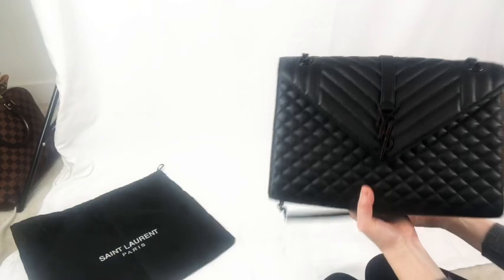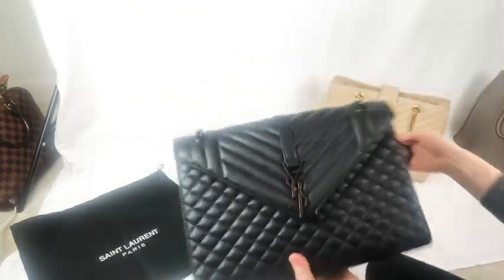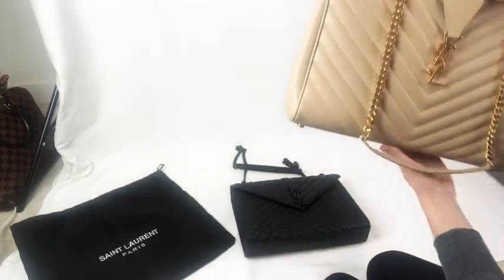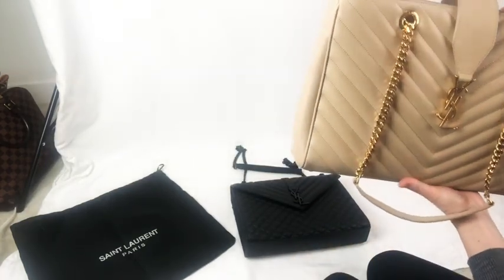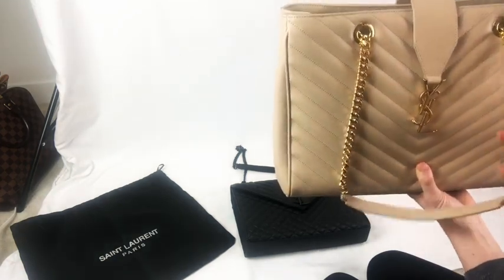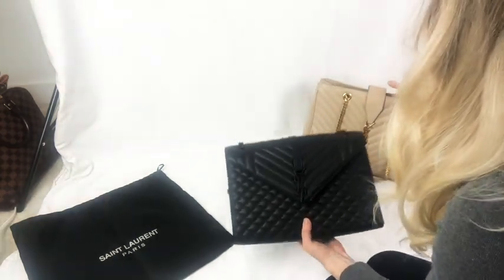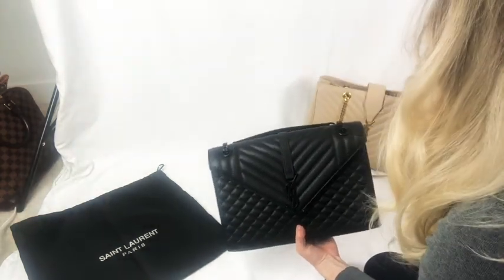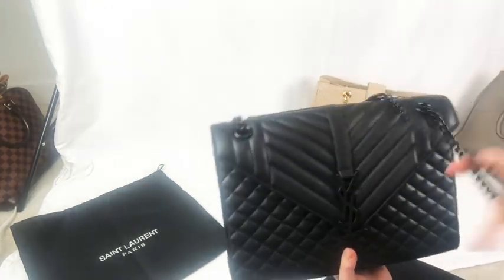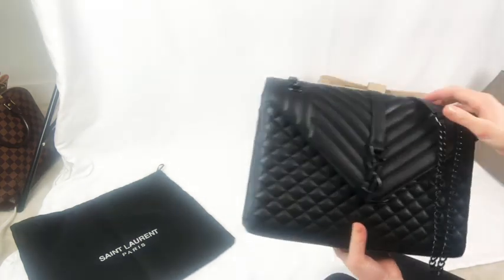Now, I don't have the same model authentic YSL envelope bag to compare it to, but I do have an authentic YSL tote here. The chain on the authentic tote just feels a little bit nicer quality — it's much heavier and a little thicker compared to this bag. With the authentic bag, it would just feel a little bit nicer quality; it's not as heavy and doesn't feel as nice to hold as the authentic tote does.